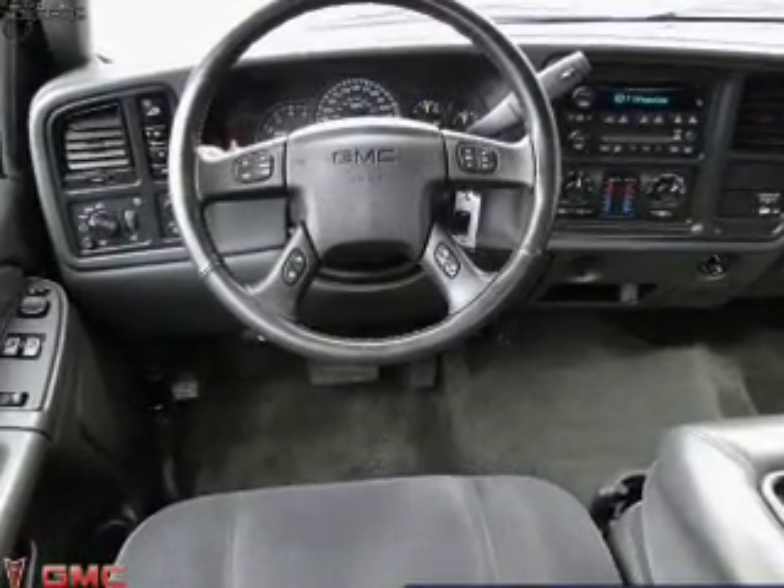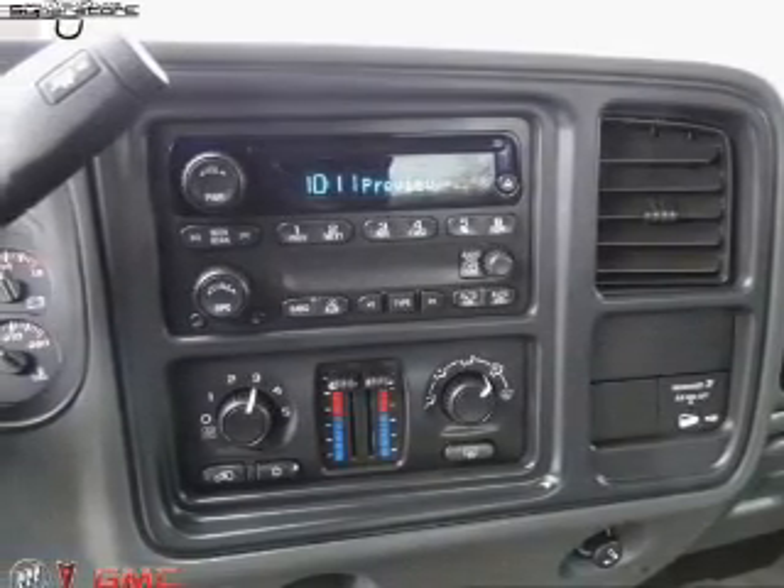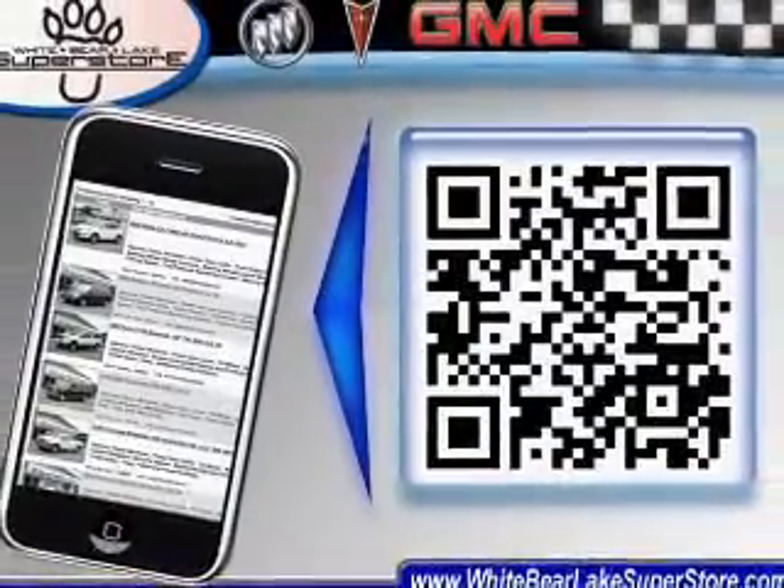Front ventilated disc brakes, passenger airbag, and daytime running lights. Let us put you in the driver's seat today — call or click to contact us. Thank you.